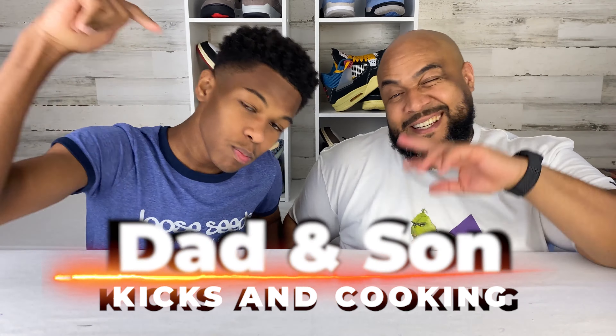What's up C-Squad? It's Nigel C and Daddy C of Dad and Son, Kicks and Cooking. And we're back today to talk about what?